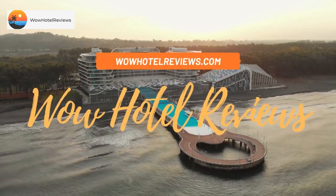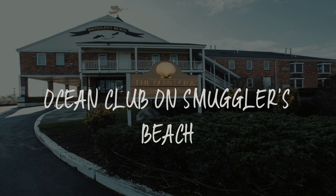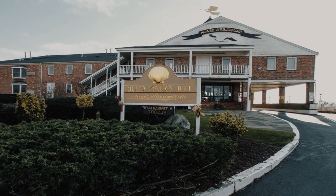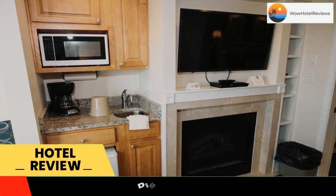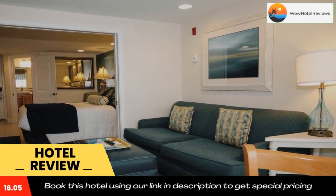Hello guys, welcome to Wow Hotel Reviews. Today I am reviewing Ocean Club on Smugglers Beach — it's a three-star hotel. Please use our Booking.com link in the description to book the hotel and get special pricing.